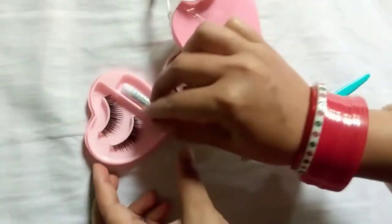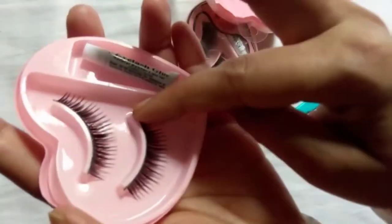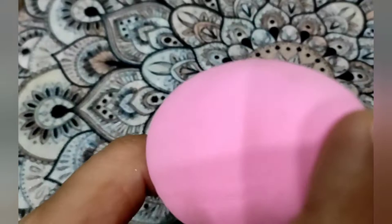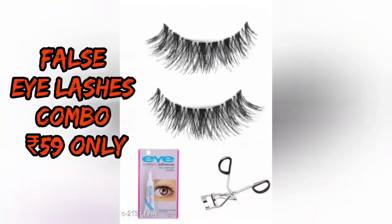If you want a heavy look or a stylish look, you can purchase it. Second is the beauty blender, which I got for 31 rupees. You can see its quality is good and it is very soft, so you can purchase it.